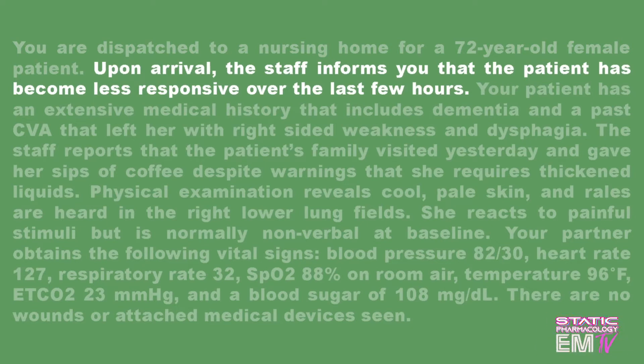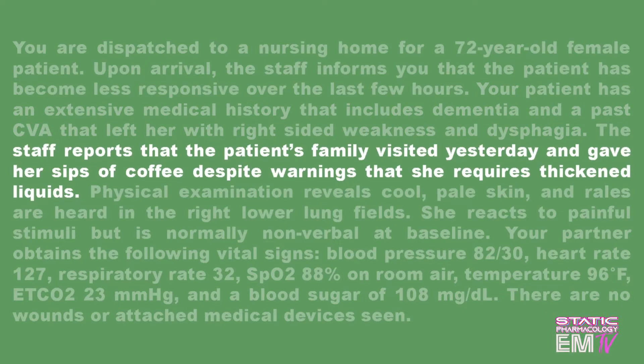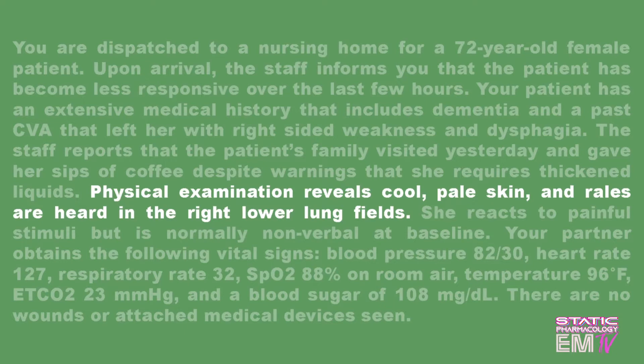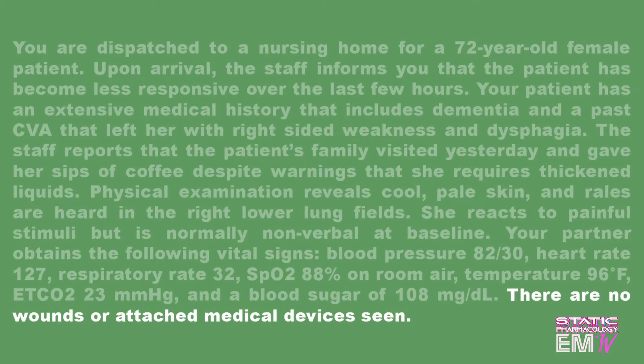informs you that the patient has become less responsive over the last few hours. The patient has an extensive medical history that includes dementia and a past CVA that left her with right-sided weakness and dysphasia. Staff reports that the patient's family visited yesterday and gave her sips of coffee despite warnings that she requires thickened liquids. Physical examination reveals cool, pale skin and rales are heard in the right lower lung fields. Vitals: blood pressure 82/30, heart rate 127, respiratory rate 32, SpO2 88% on room air, temperature 96 degrees, end-tidal CO2 23, and a blood sugar of 108. There are no wounds or attached medical devices seen.